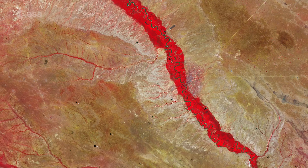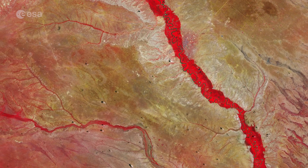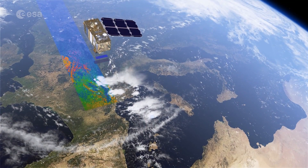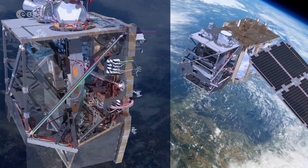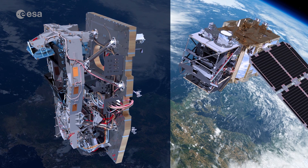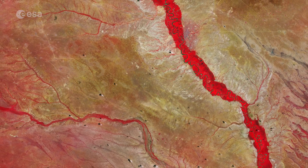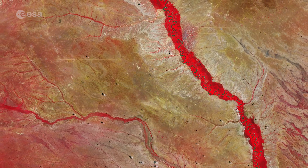This false-colour image, captured in February 2020, was processed in a way that included the near-infrared channel. This type of band combination from Sentinel-2 is most commonly used to assess plant density and health, as plants reflect near-infrared and green light while absorbing red. Since they reflect more infrared than green, dense, plant-covered land appears in bright red.